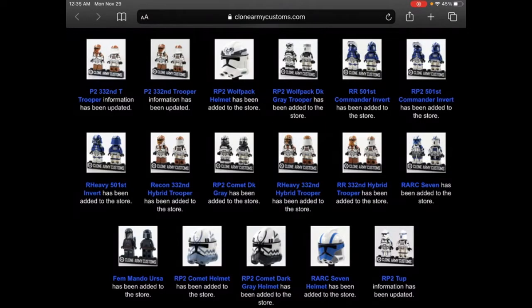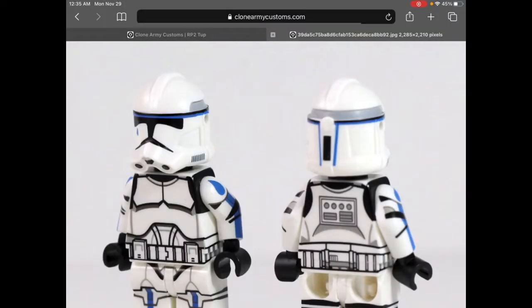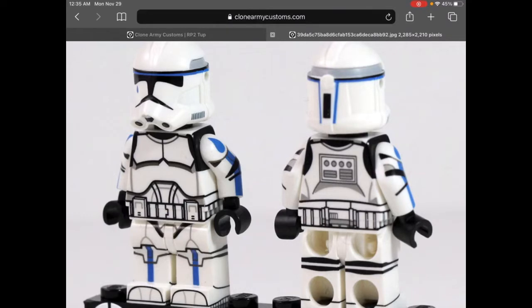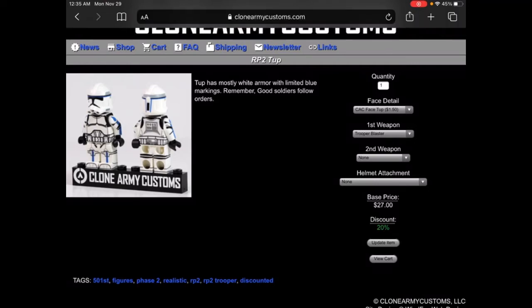Hey everyone! In today's video we're doing a quick recap on the Cyber Monday restock. So here we have the RP2 Kick — this guy sold out pretty fast so he's back now. I believe her case and kicks might come out and restock in December, so stay tuned for that. This guy retails for $27 with a 20% off discount.